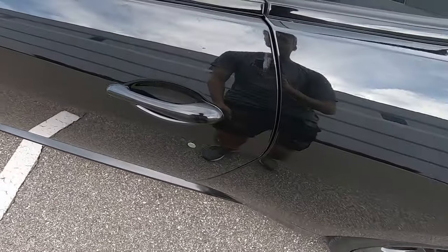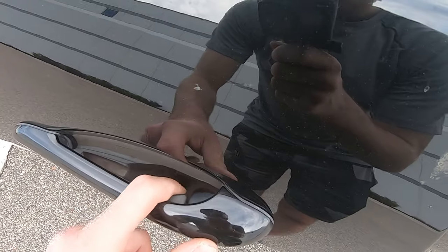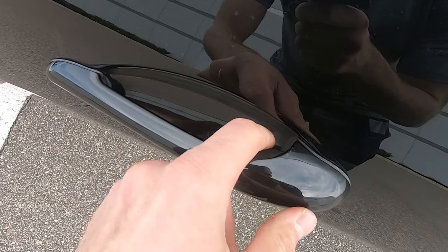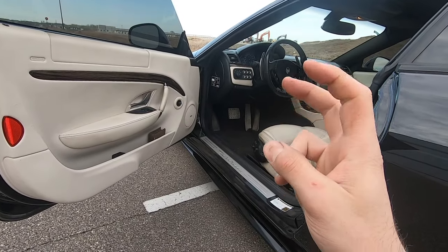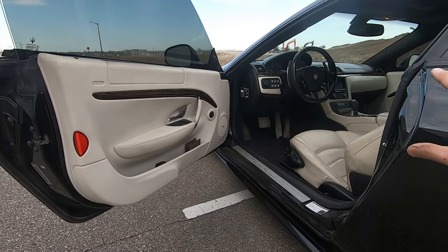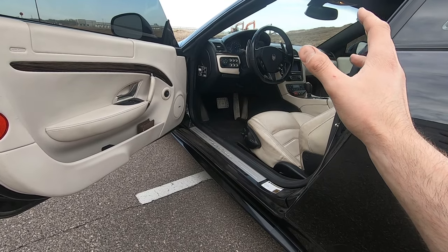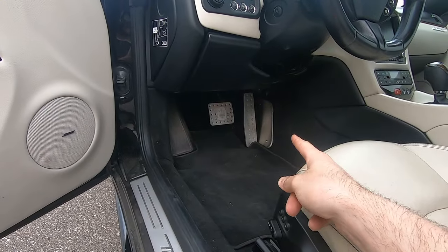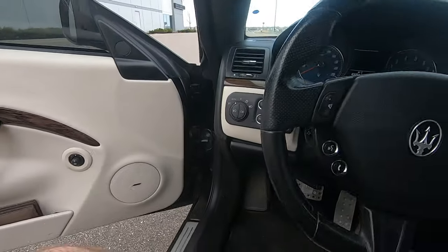Now let's talk about the interior. Walking up to the door, you may not notice right away there are actually two buttons to open it — an electronic button, and a manual one in case your battery's dead. For being 10 years old, it has such an elegant interior design — leather everywhere throughout the car, nice carpeting, and a big steering wheel. Some people don't like the steering wheel because it looks dated, but I actually like it.